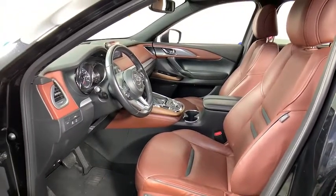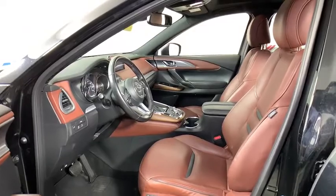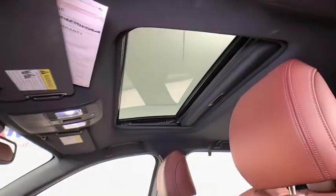power passenger seat, navigation system, traction control, dual airbags, leather-wrapped steering wheel, power steering, four-wheel disc brakes, electronic stability control,